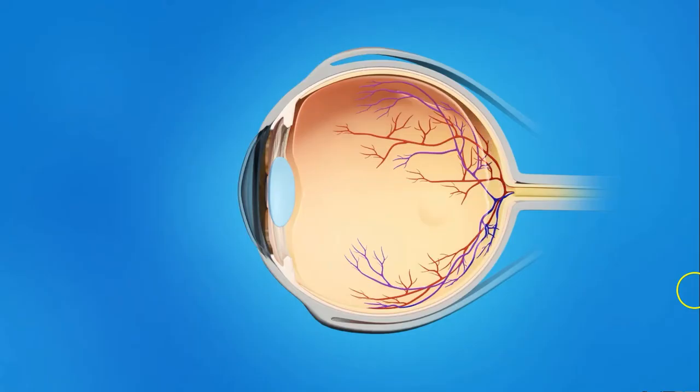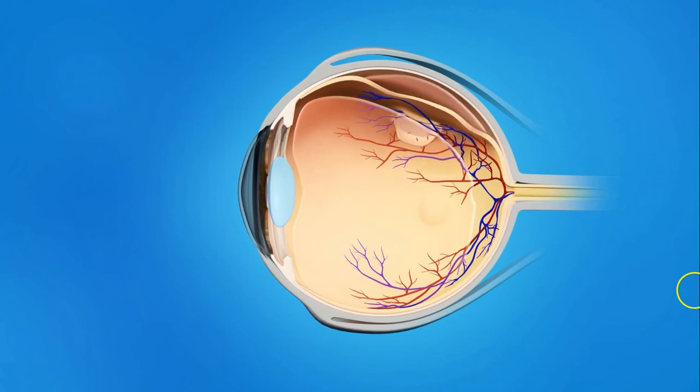If these tiny tears bleed, new floaters may appear. A torn retina can lead to a more serious problem called a detached retina — this is where the retina lifts up from the back of the eye. A detached retina can cause permanent vision loss if it is not treated right away.